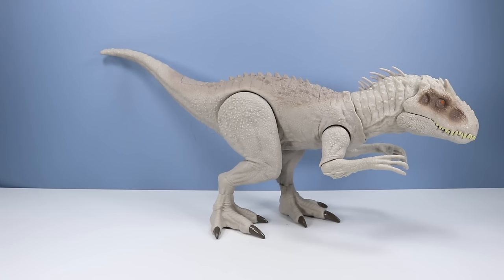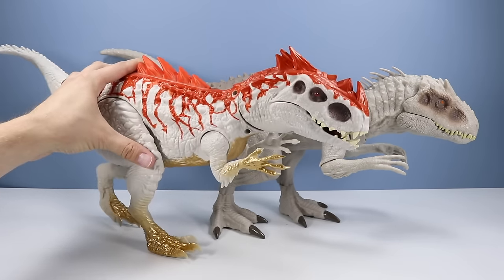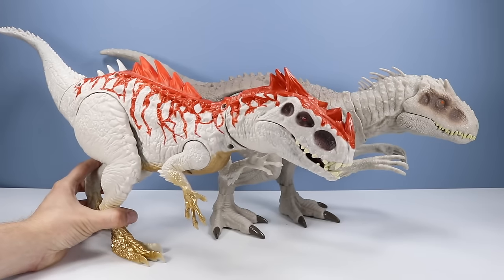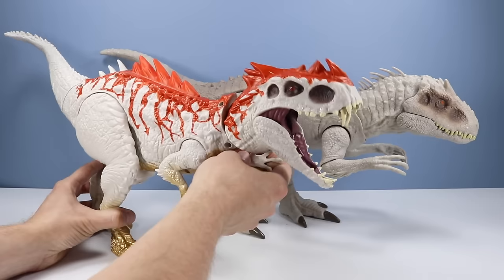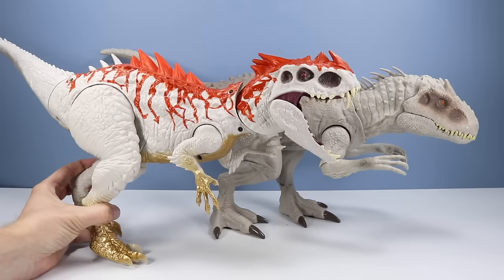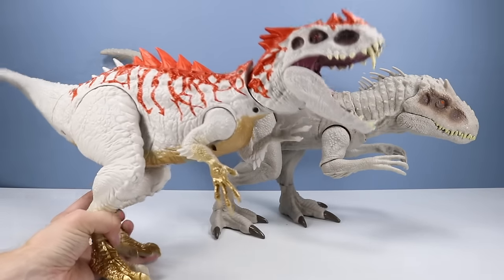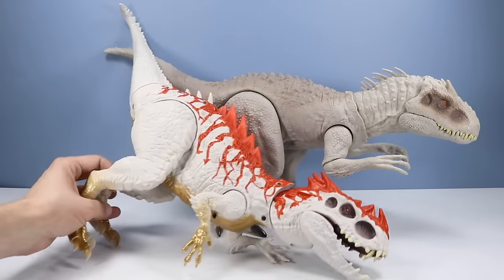Then there was this other Hasbro hybrid Indominus Rex. This one featured some spikes on its back that flip up, and some chomping action. If I remember right, you would ratchet this arm up and it would give a great chomping action. A lot more colorful with this one — a little more fun. I like the golden arms on this one. So that one was a little bit better done by Hasbro. Still though, very difficult to stand some of these with their small narrow footprints.